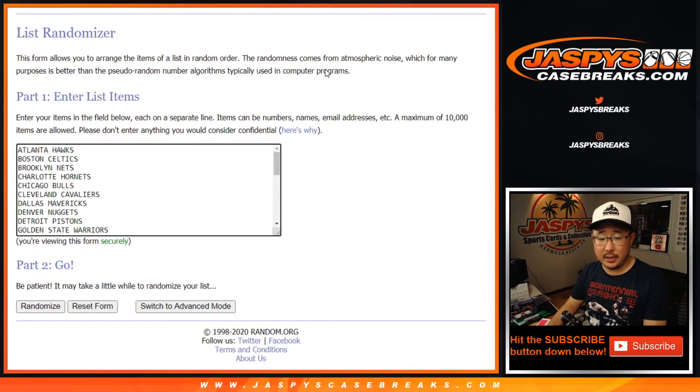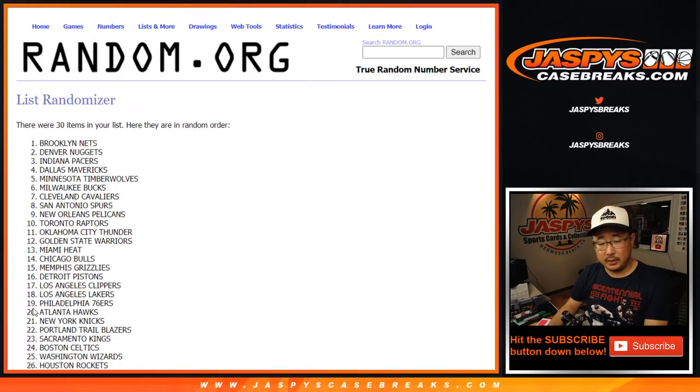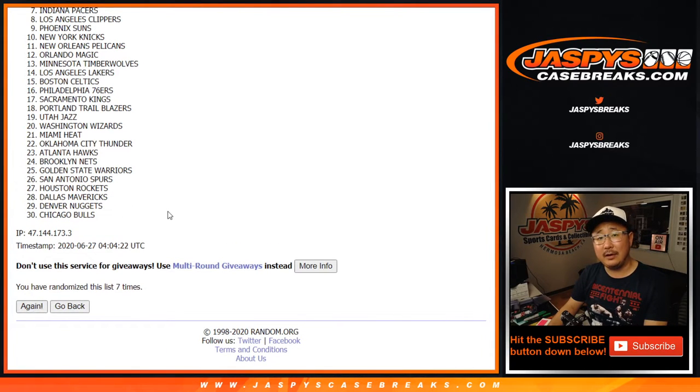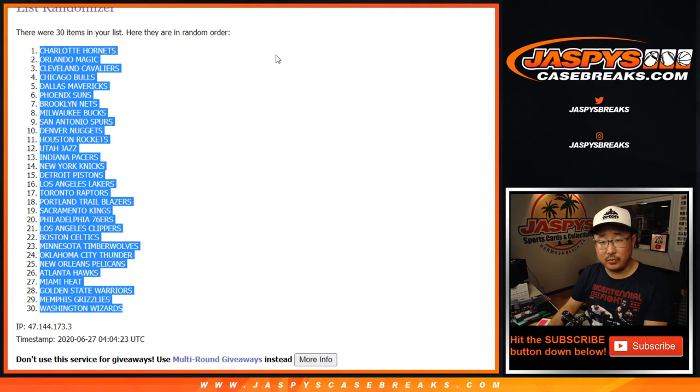Six into two, eight times for the teams. Six, two, three, four, five, six, seven, and eighth and final time. After eight, we've got the Hornets down to the Wizards.